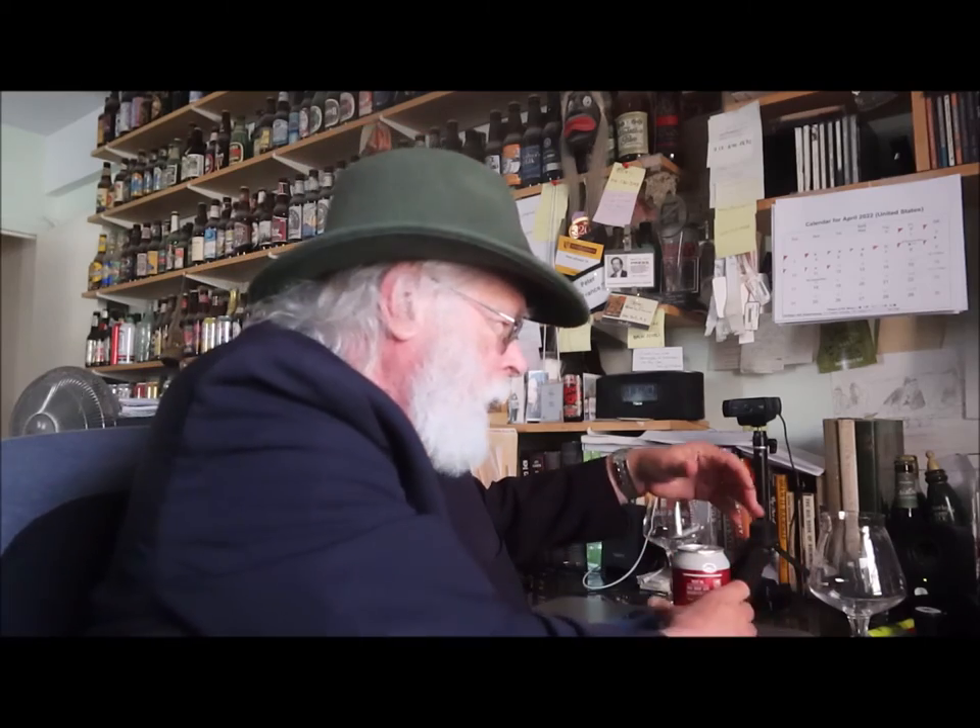We do things a little bit differently here at the Old Growler. Most people when they taste — they see, they sniff, and they sip. Well here we see, we sip, and then sniff. Master Sommelier Fred Dex will explain it all to you.